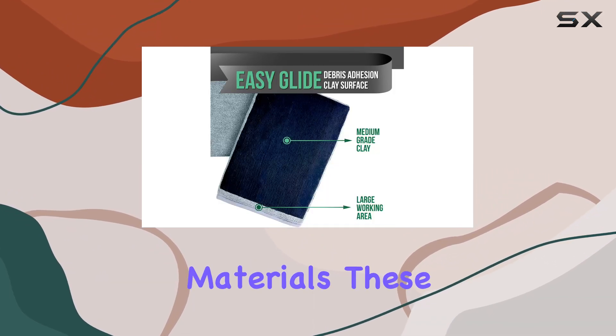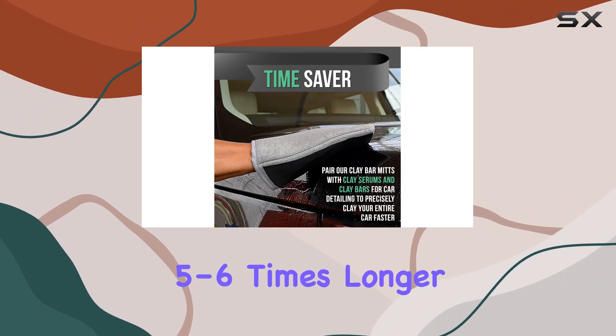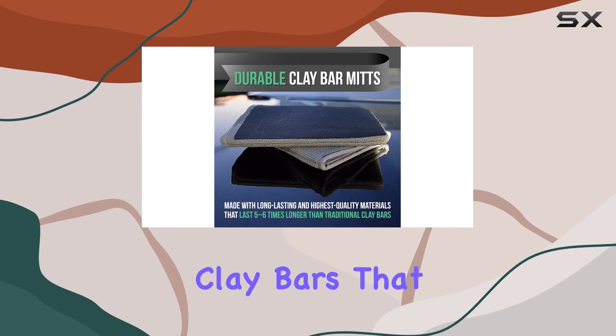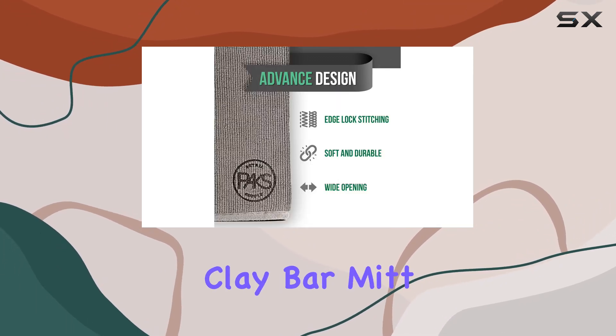Durability is another key feature. Made from high quality materials, these mitts are built to last — lasting five to six times longer than traditional clay bars. That means you can tackle multiple cars without having to constantly replace your clay bar mitt.